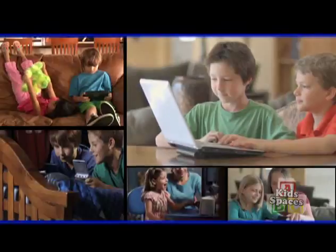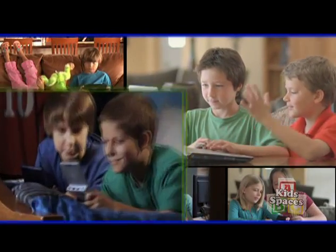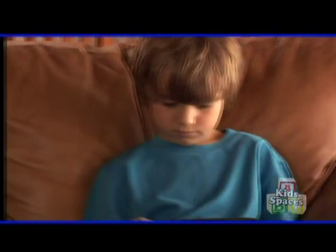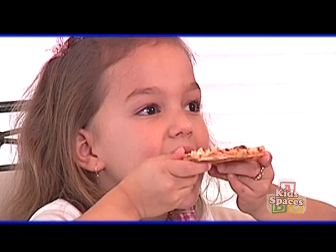Many parents these days are becoming all too aware that their children are spending way too much time with electronic activities and not getting the physical activity their developing bodies need. Unfortunately, there seems to be a direct connection between the sedate lifestyle and childhood obesity in America. So today, Kid Spaces is going to take a look at a fun and engaging way to lure your kids away from the computer and television and get them the right kind of exercise. With me is Ben Barnes, an orthopedic physical therapist specialist who's going to discuss some questions about exercise for children and their parents too. Thanks so much for being here.